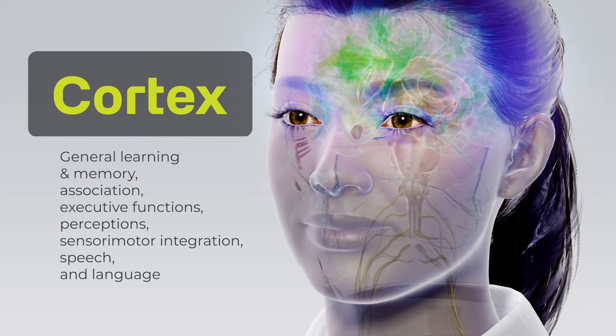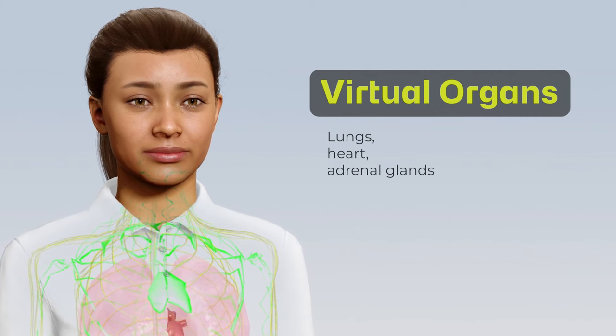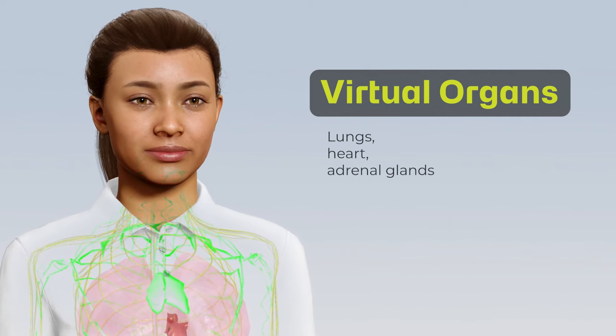Speech and language happen here as well. All digital people incorporate virtual organs like the lungs to show breathing, a heart, and adrenal glands regulating blood pressure and stress levels.